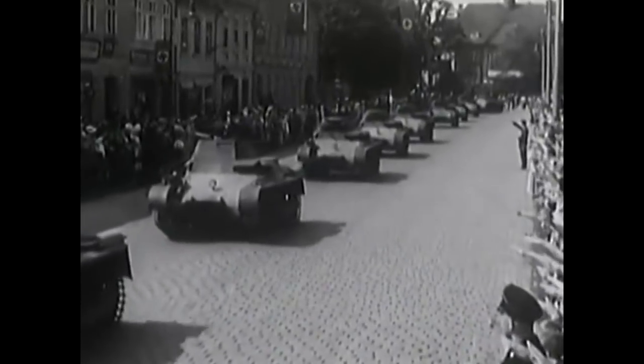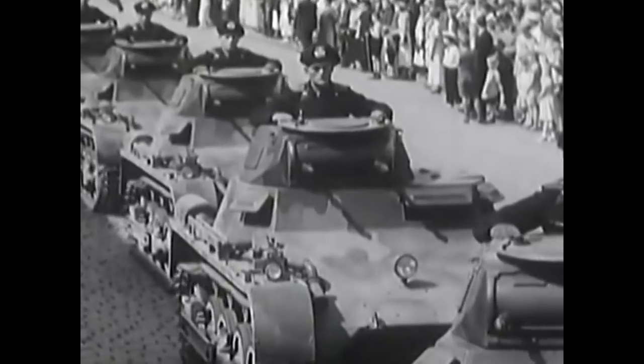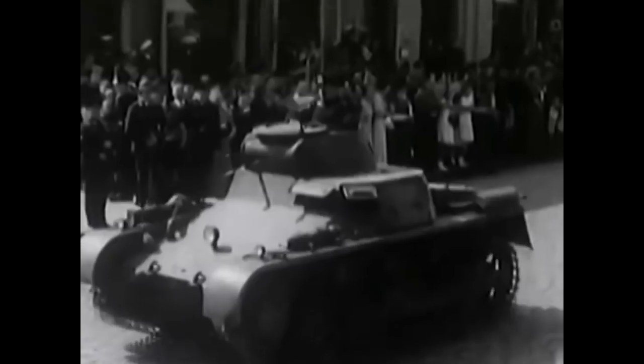Today we are going to cover the first German tank of the Panzer Divisions, a light tank that, while not impressive on paper, played a big role in the German victories of 1939 and 1940.